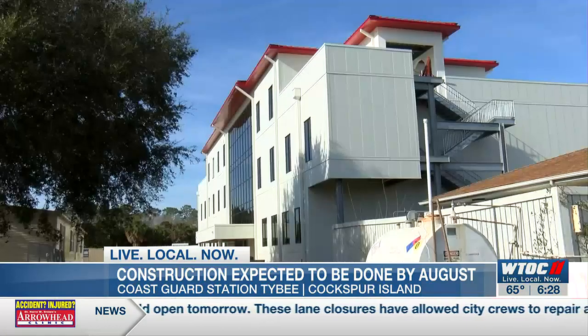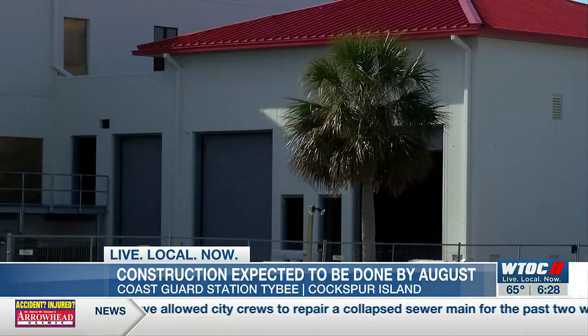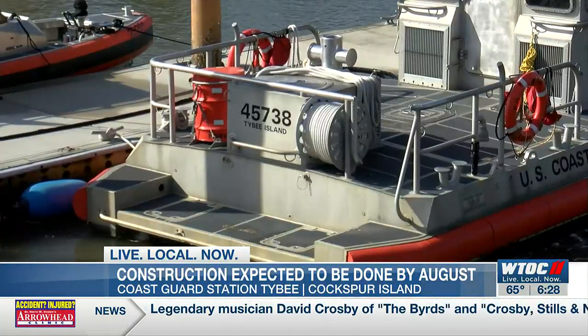Engineering Petty Officer Trey McClendon says once it's all done, it'll alleviate a lot of stress on the crew. For example, they don't have the proper engineering shop to be able to work on their vessels right now, but he says they will in the new facility.